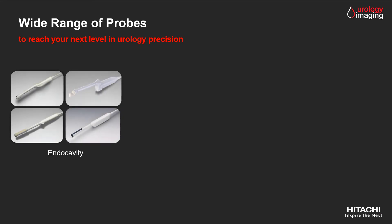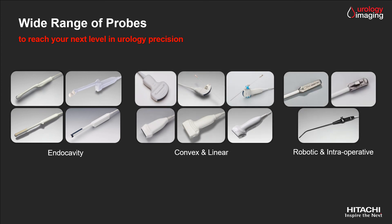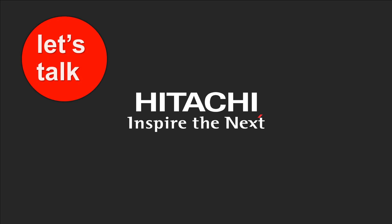Among all dedicated solutions, a wide range of transducers allows you to reach the next level of expertise by covering all areas of urology: prostate, kidney, bladder, male reproductive system, and even extending to surgical treatment with unique robotic and laparoscopic probes. Let's talk about our Hitachi urology imaging solutions.